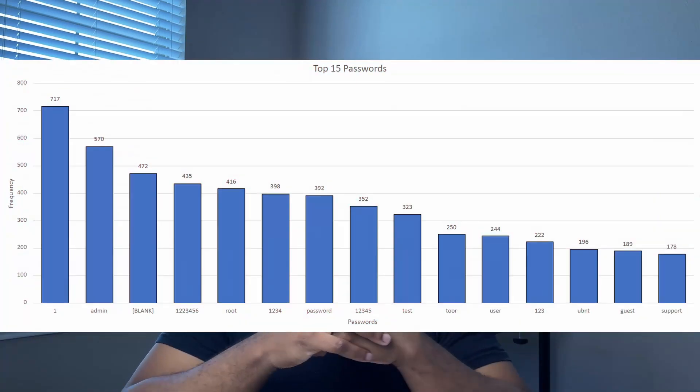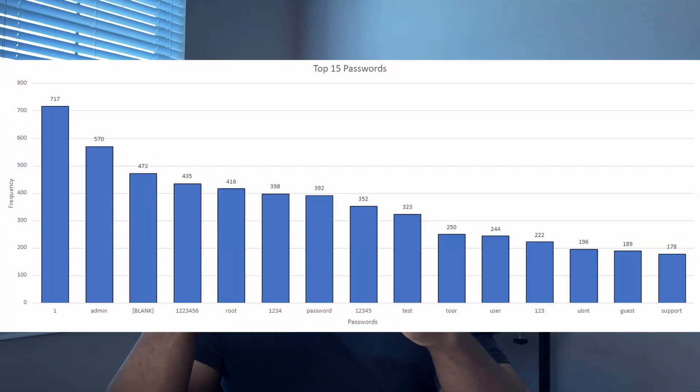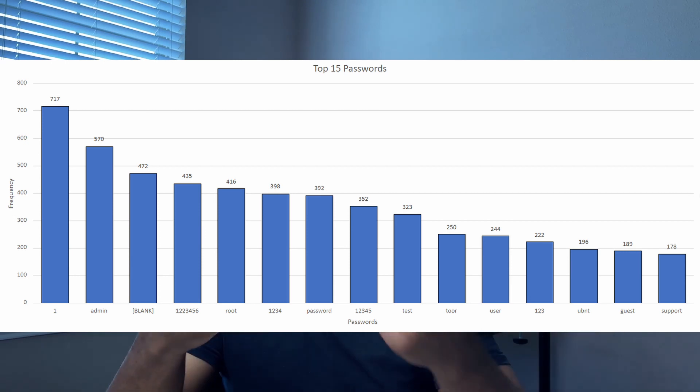The top password used was the number '1' with 717 attempts — I never thought someone would use that. The following top passwords were 'admin', a blank password, 'root', and '123456'.